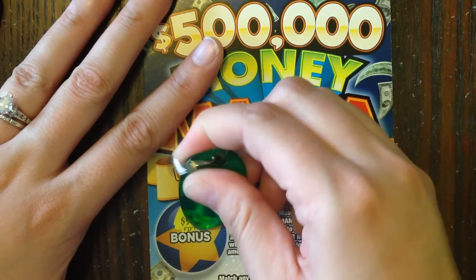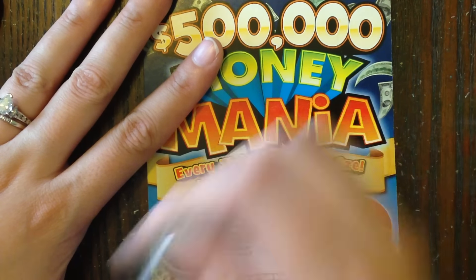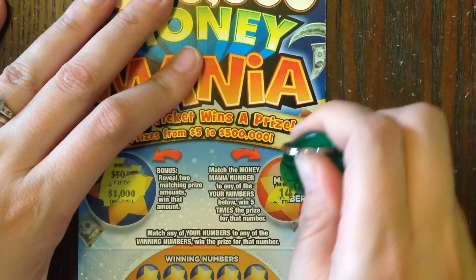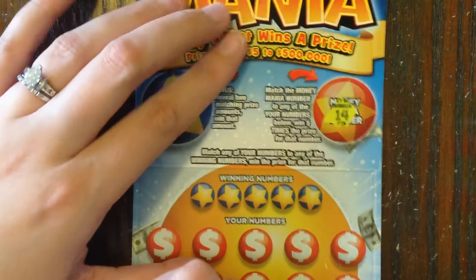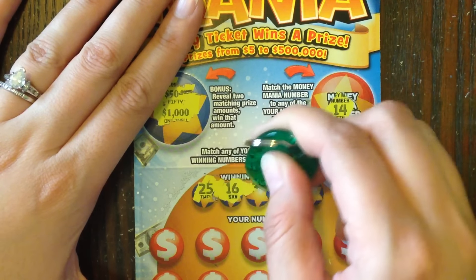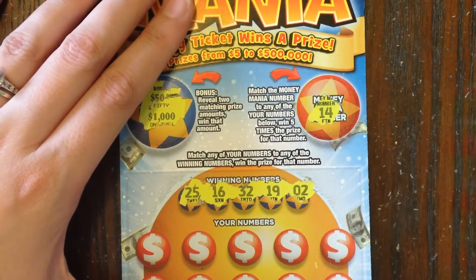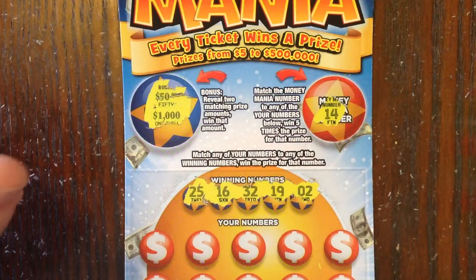In the first part, we just have to get the matching amount in the bonus section. I got $50,000 and $1,000, so no winner there. And then the Money Mania number — if we find number 14 in the play area, then we win 5 times the prize for that number. The rest is a standard scratch and win. My numbers are 25, 16, 32, 19, and 2. If I can find those numbers, then I win the prize for that number.